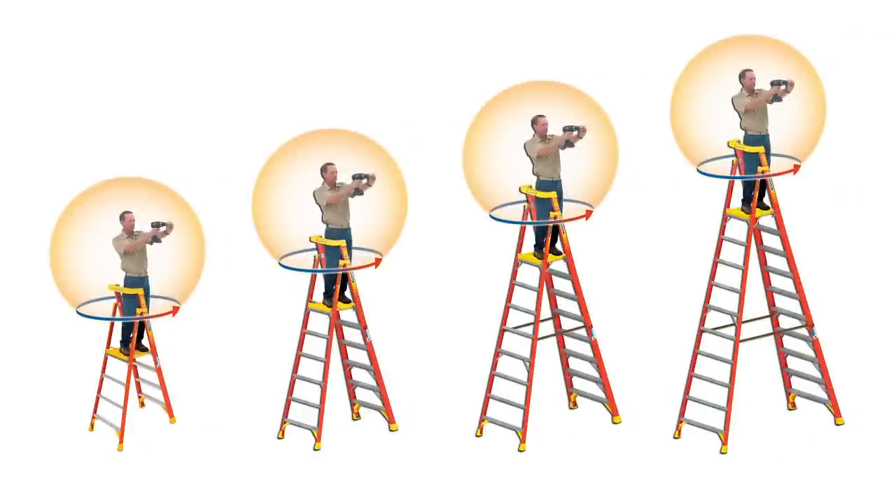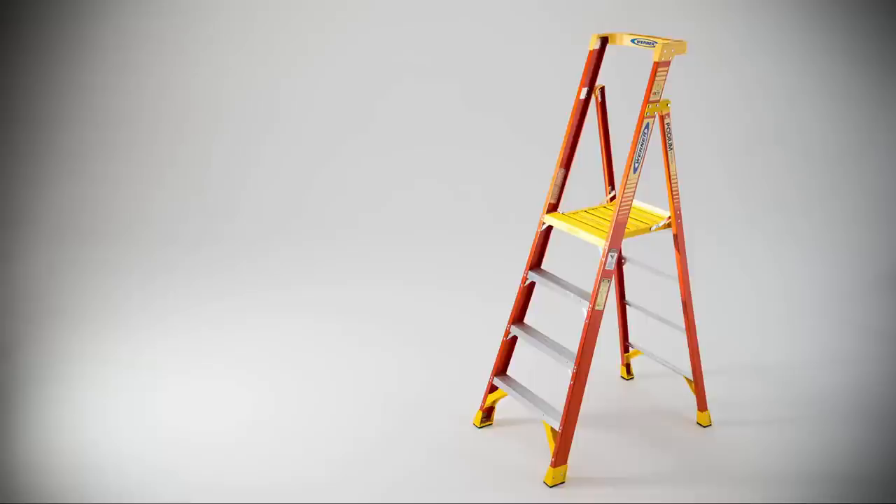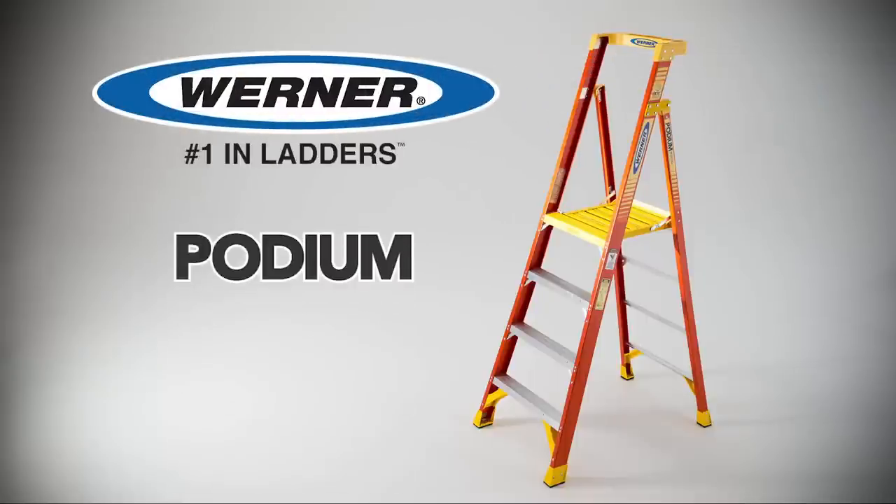Available in sizes from 3 to 10 feet, the Podium ladder is ideal for working at fixed heights and is much easier to maneuver than scaffolding or lifts. The new Werner Podium — built so you can work comfortably all day in every direction.